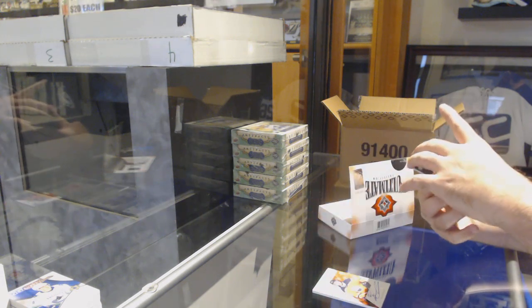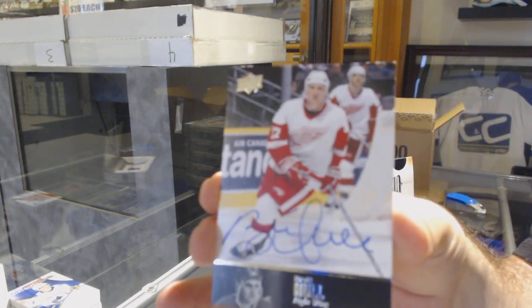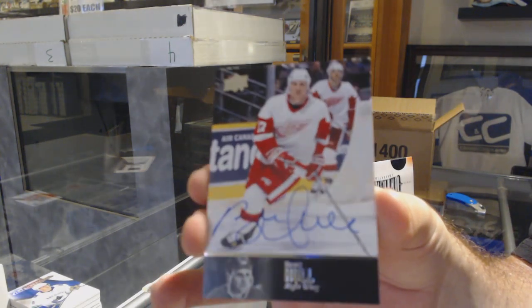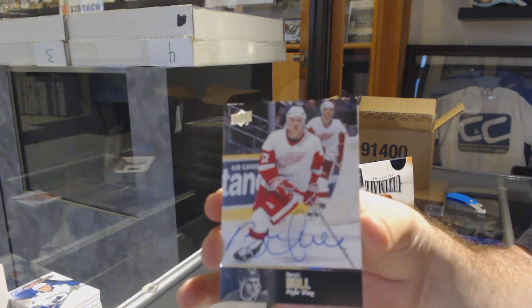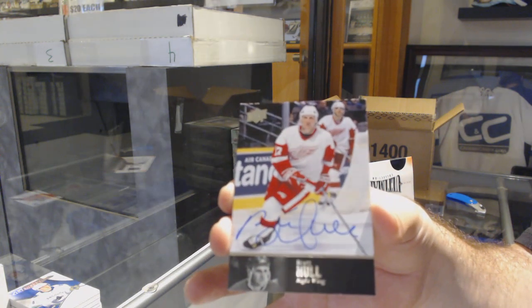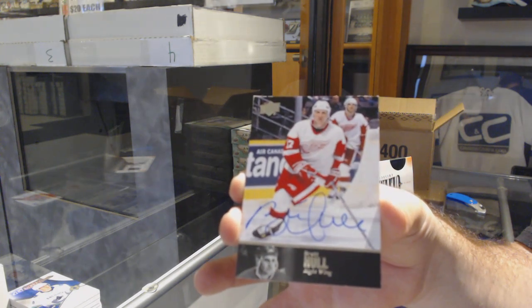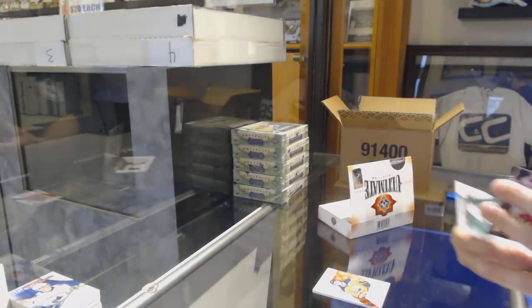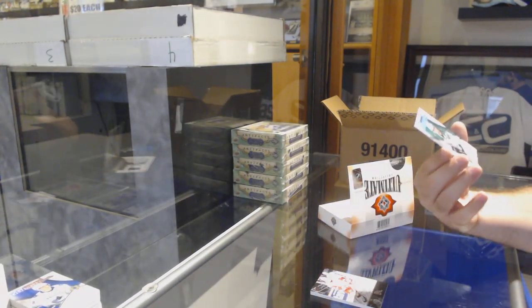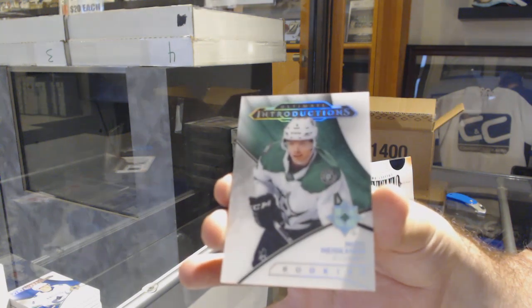We've got another Legends Autograph for the Red Wings — Brett Hall. I think we're going to hit some big Legends. Brett Hall for the Red Wings. And we've got an Ultimate Introductions, Miro Heiskanen for the Dallas Stars.